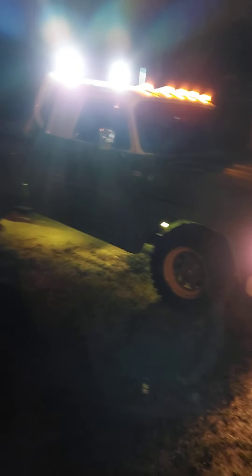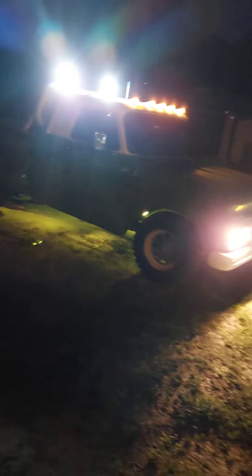You think the truck is badass? You should see the owner. You're interested? Call me: 561-541-4409. Yup, that's right. Everything's for sale. Make an offer.